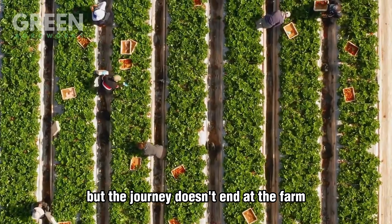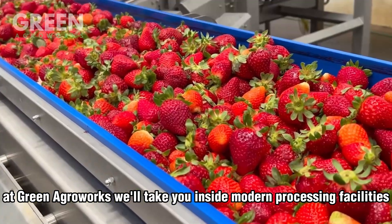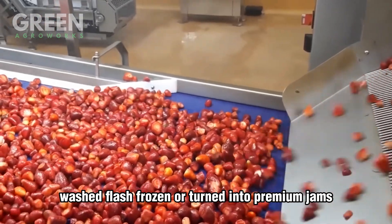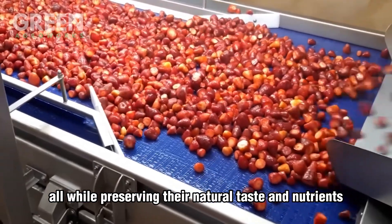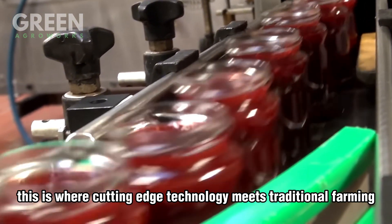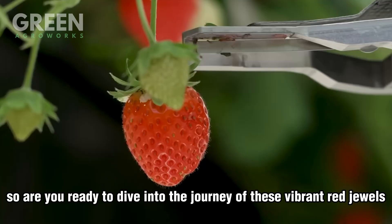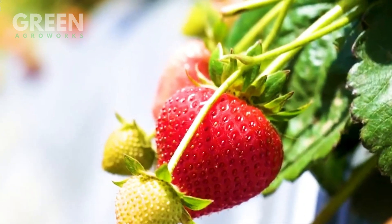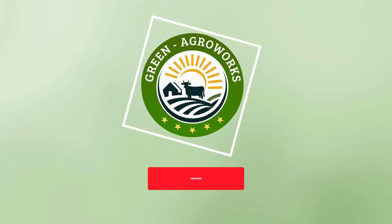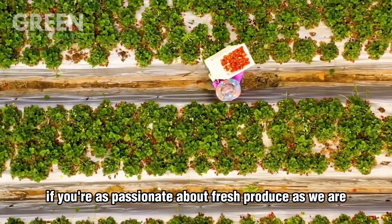But the journey doesn't end at the farm. At Green Agro Works, we'll take you inside modern processing facilities where strawberries are sorted, washed, flash frozen, or turned into premium jams — all while preserving their natural taste and nutrients. This is where cutting-edge technology meets traditional farming, creating products that delight millions around the world. So are you ready to dive into the journey of these vibrant red jewels? Join me as we uncover the secrets of strawberry farming and processing, and don't forget to like, subscribe, and share this video if you're as passionate about fresh produce as we are.